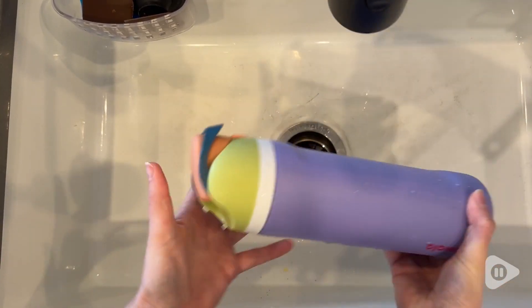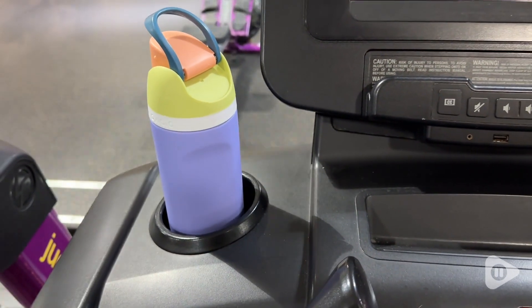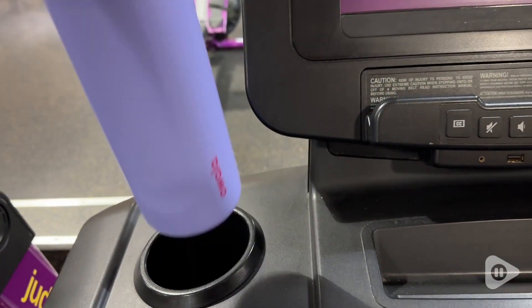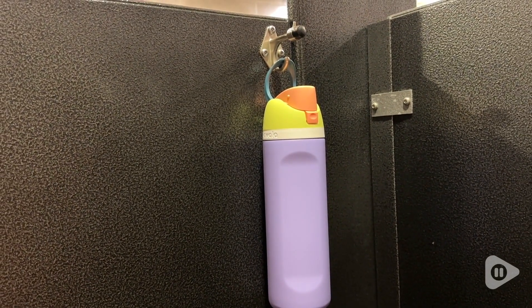This is the 24 ounce. I really like this size because it's very easy to hold and it fits into most cup holders. So when I take it to the gym, I have no issues setting it on the elliptical or treadmill or whatever I'm using. The carrying loop is also very convenient if I need to hang it on something.